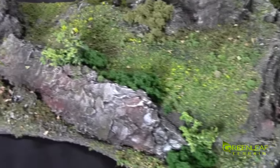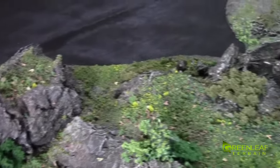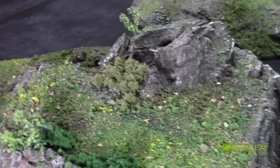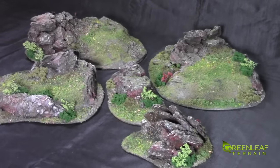And then we have the last piece here. So that gives you a closer look at the hills. If you are interested in picking something up like this or any other custom terrain, you can email me at greenleafterrain@gmail.com and I'll get back to you with a quote.